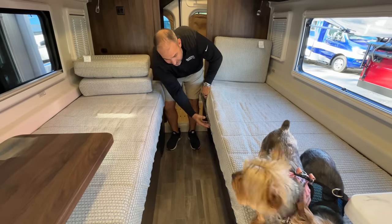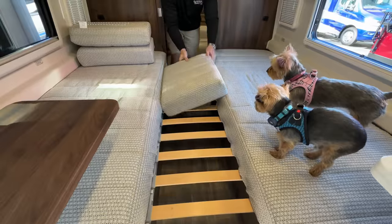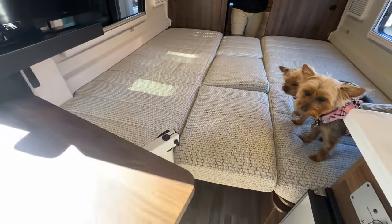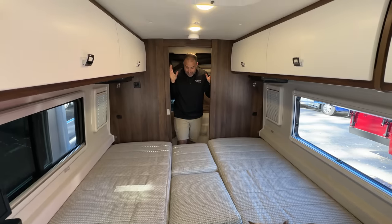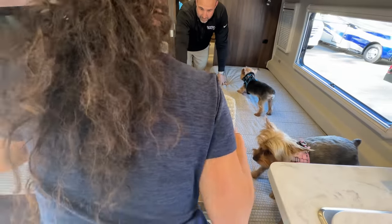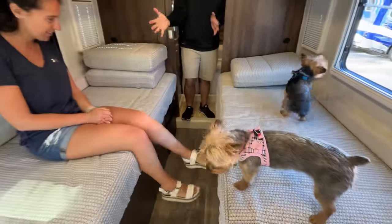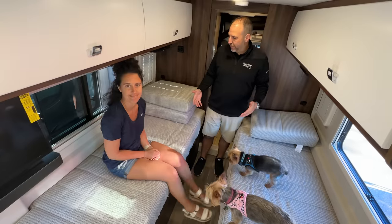Let me show you something neat: this side slides out, hooks in, and goes up there. Look at the size of this — then this other piece goes there. Now you can play cards, eat, whatever! You can even reach your coffee from the bed. That took all of two to three seconds. Then when you're done, you still have that pass-through for kayaks and bikes. You have the capability of a big bed or twin beds — this RV is made for two people.